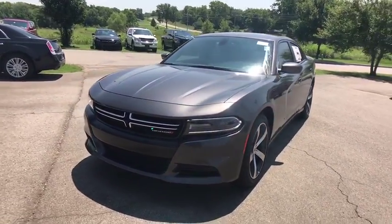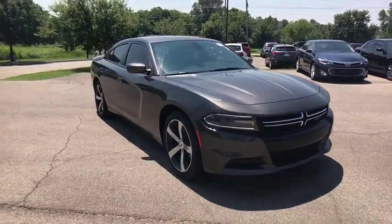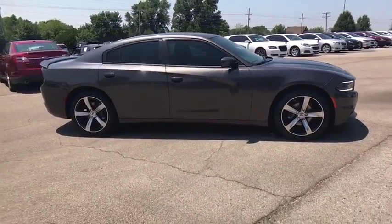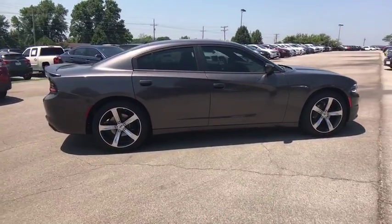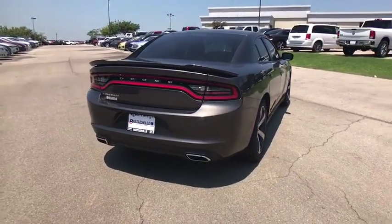The 2017 Dodge Charger injects some versatility, comfort, and sophistication into your muscle. The Charger is a powerful sedan that excites at every turn. Peace of mind comes standard with Charger's 5-star government front and side impact crash test rating.